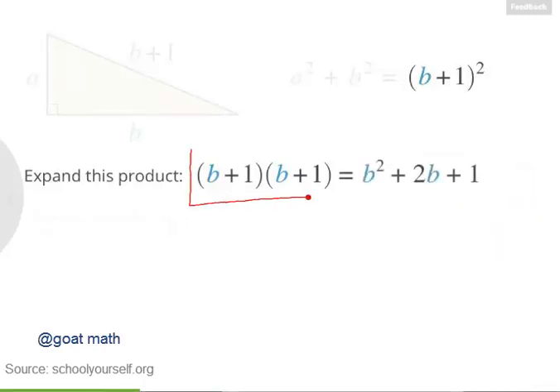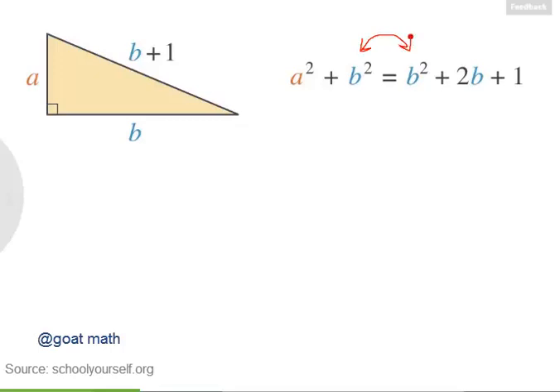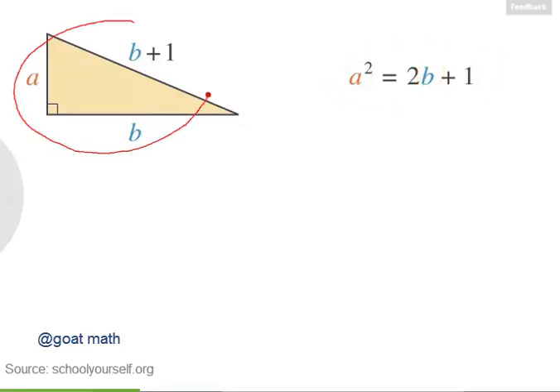So B plus 1 squared equals B squared plus 2B plus 1. Let's plug this back into the equation. Notice that we have B squared on both sides, so let's subtract B squared from both sides. On the left, that leaves us with A squared, and on the right, we have 2B plus 1. So if we can find whole number values of A and B that satisfy this equation, then A, B, and B plus 1 will be a Pythagorean triple.